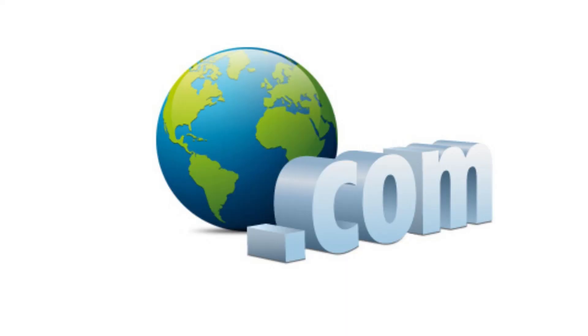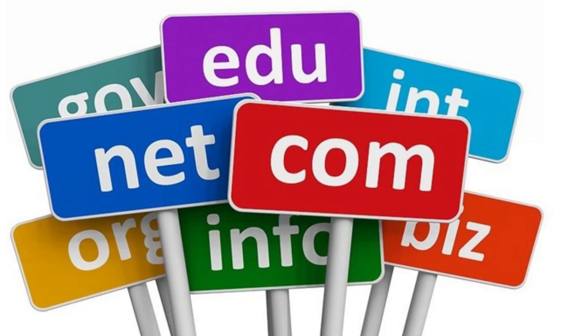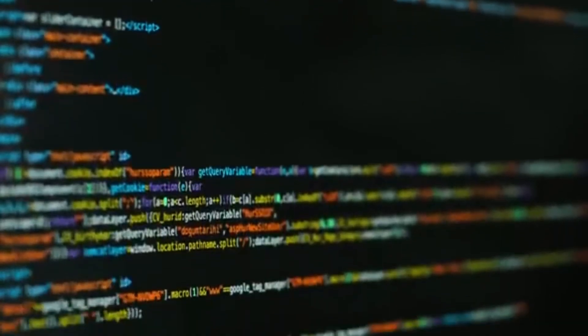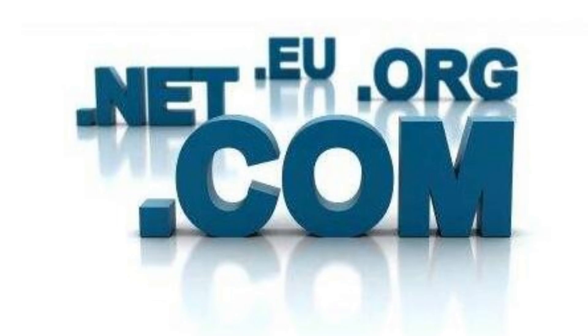Step 8: Set up your domain. Once registered, you can start using your domain name for your website, email, and other online activities. Depending on your chosen registrar, you'll need to point your domain to your hosting provider's servers. By following these steps, you'll be well on your way to owning the perfect domain for your online venture. Remember, your domain name is an integral part of your online identity, so take the time to choose wisely and register it promptly.